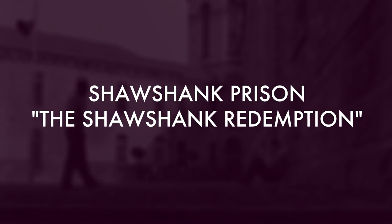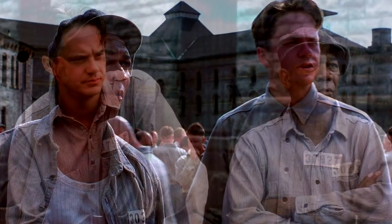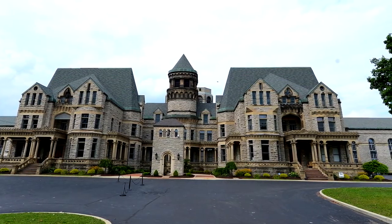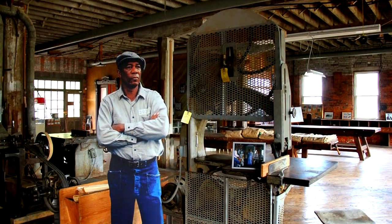Shawshank Prison from The Shawshank Redemption. While The Shawshank Redemption was actually a box office failure, the 1994 film has become incredibly popular since its release over 23 years ago. While Andy Dufresne, played by Tim Robbins, is sentenced to two life sentences in a Maine correction facility, director Frank Darabont shot the film at Ohio State Reformatory in Mansfield. The town also offers a tour called the Shawshank Trail, so tourists can see the locations used in the film.